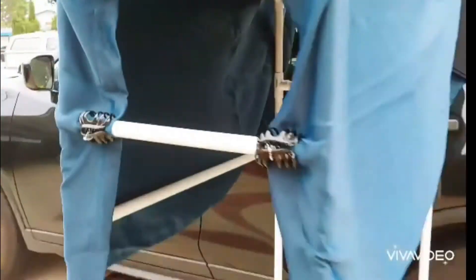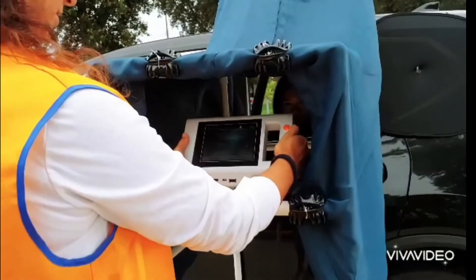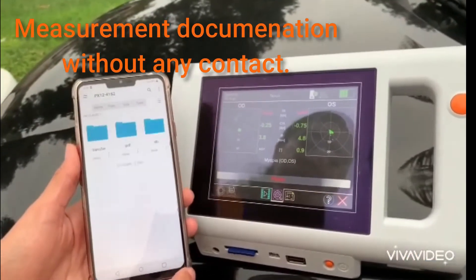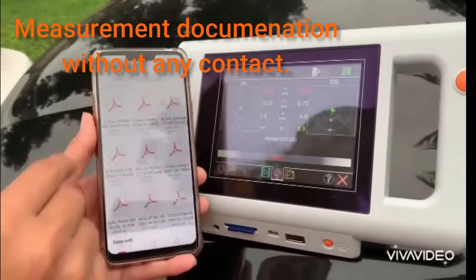Building an outside screening tunnel with PVC pipes and blackout drapes provides a fast and easy screening technique. PlusOptics offers paper-free transfer of screening results at outside screening venues by simple text or email.